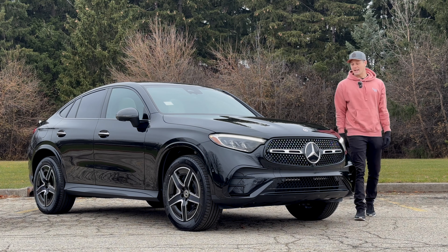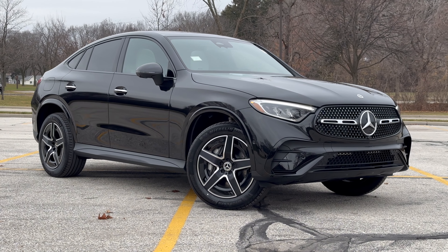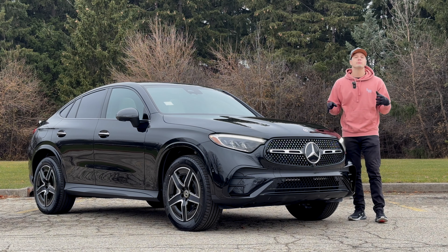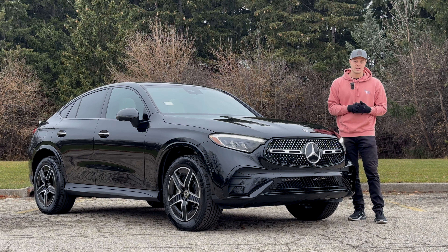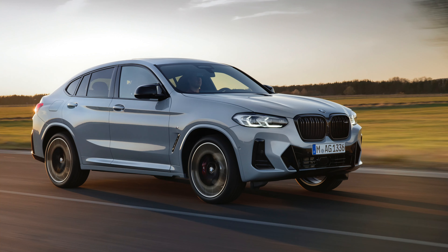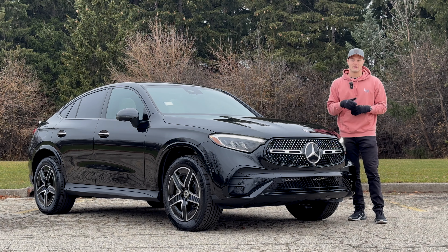Welcome to Downshift. My name is Matt and this is the new 2024 Mercedes-Benz GLC Coupe. It is bigger, smoother, swankier, and sportier. So what does that mean as it pertains to its main rival, the BMW X4? Thanks to our friends at Mercedes-Benz of Milwaukee, we're going to show you the best and the rest, starting with the rest.